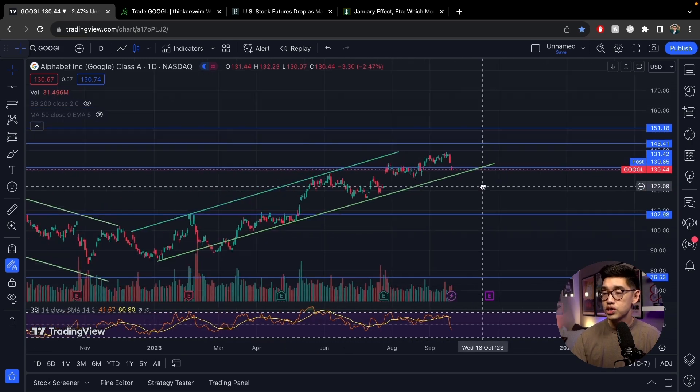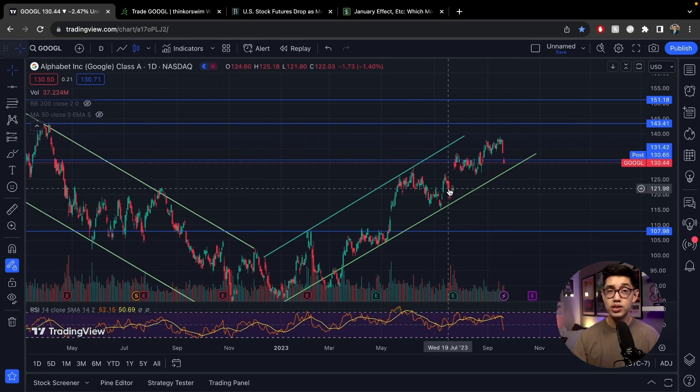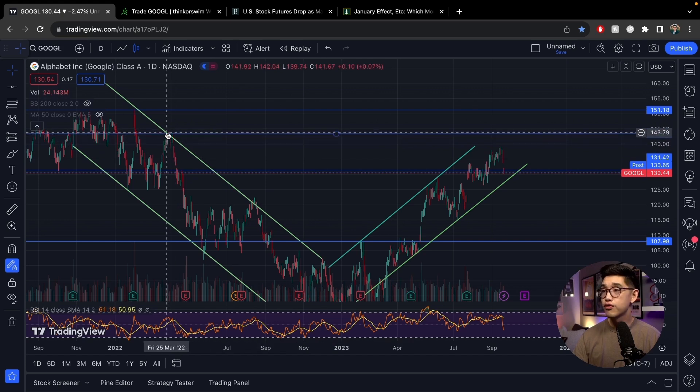Just like with the rest of the stock market, Google also dropped very violently. It's possible that we might drop a little bit more all the way down to this green line. But I like Google — I want to own it for the long term, but I think that Google is going to drop in the short term. Because I have this bias, I am going to set up a bear call spread, and by looking at the charts I'm going to predict that Google is not going to reach the $143 to $145 level in the next couple of days.